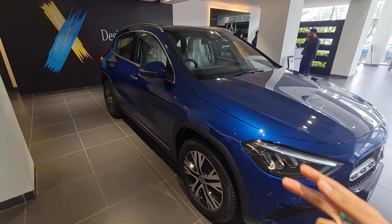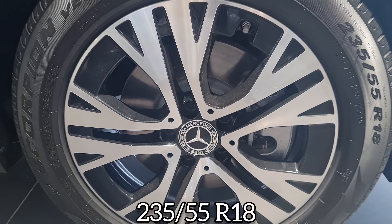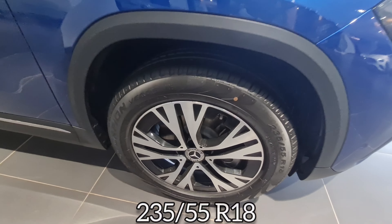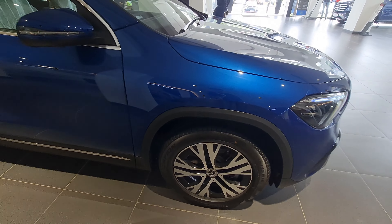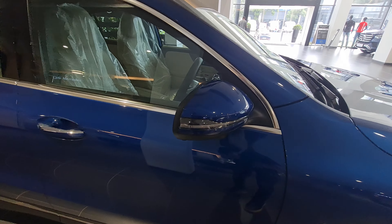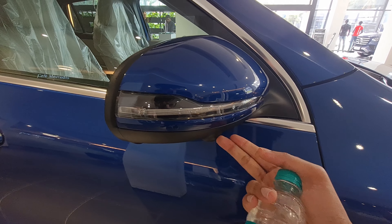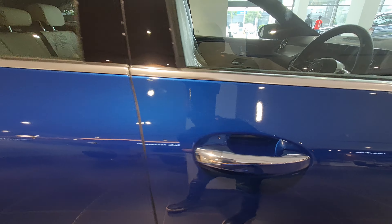Coming to the side, the tire size is 235/55 R18s. You get five lug nuts and the Mercedes logo. Front and rear disc brakes — that's obvious. You get body cladding as well to give it a more SUV-ish look. There's a camera here, turn indicators, and a chrome exterior door handle beautifully painted, along with a black dot B-pillar.